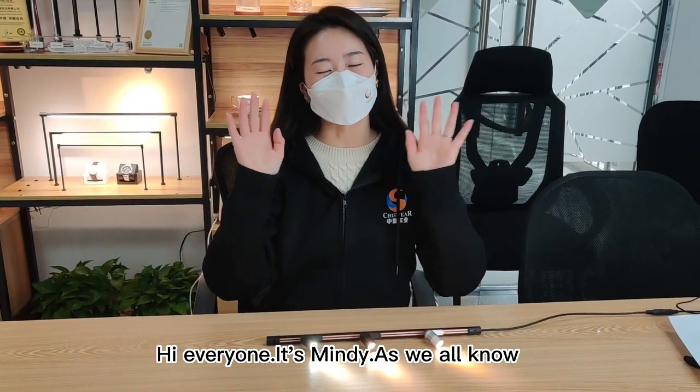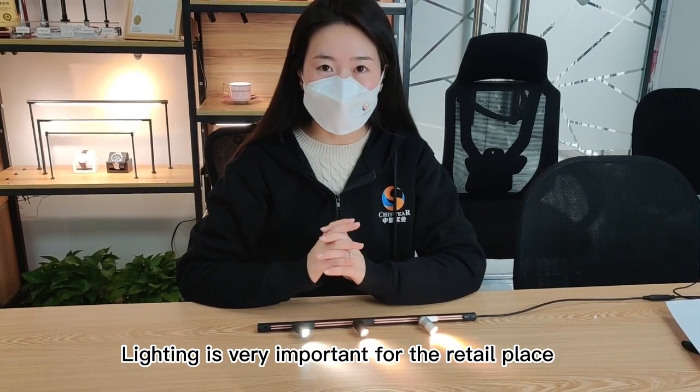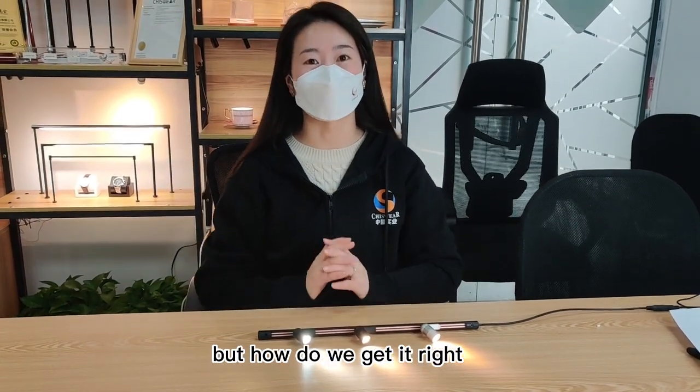Hi everyone, it's Mindy. As we all know, lighting is very important for the retail place. But how do we get it right?